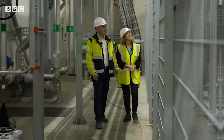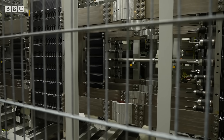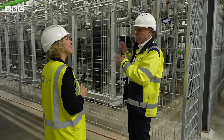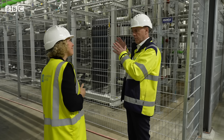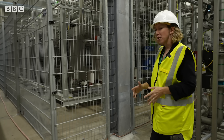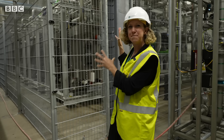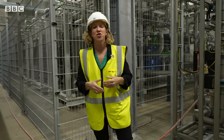That renewable electricity powers a process making hydrogen. We take water and split it into hydrogen and oxygen. The first big step of that process is taking place right here behind me in this enormous piece of kit called an electrolyzer.